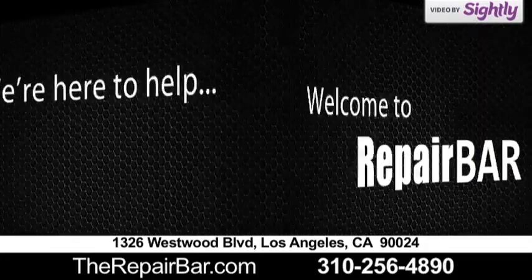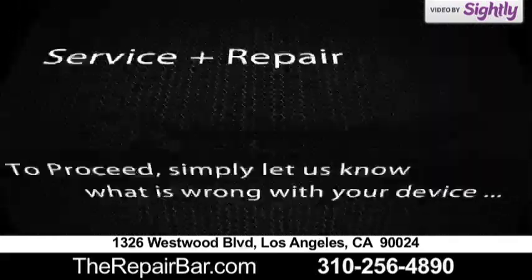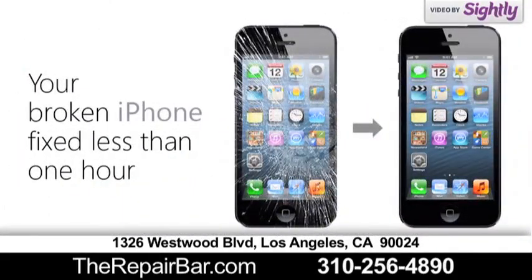Repair Bar is here to help you with all of your Mac, iPhone, iPad, and iPod Touch services and repairs. We pride ourselves on providing the lowest priced, most complete repair service in the industry. We use only high quality parts.